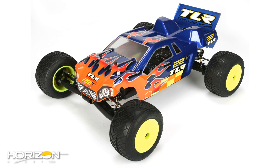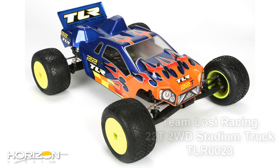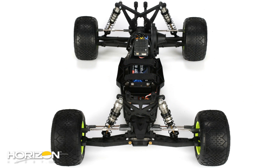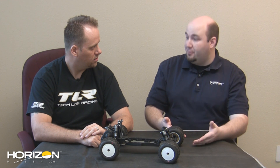We have the 22T. A lot of people were wondering what's next — is it going to be a 22 SCT, 22T, what are we doing? Well, we decided to go the 22T route. The big reason was just to keep our heritage out there. 1/10 scale truck racing isn't probably the most popular class, but we feel by getting back into it with the 22T, we're going to help grow that class again.